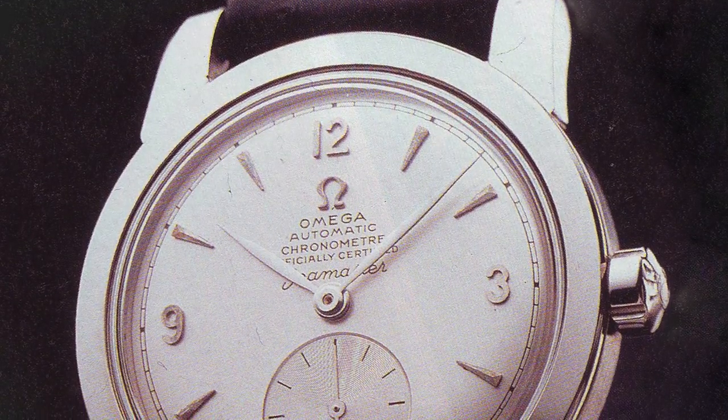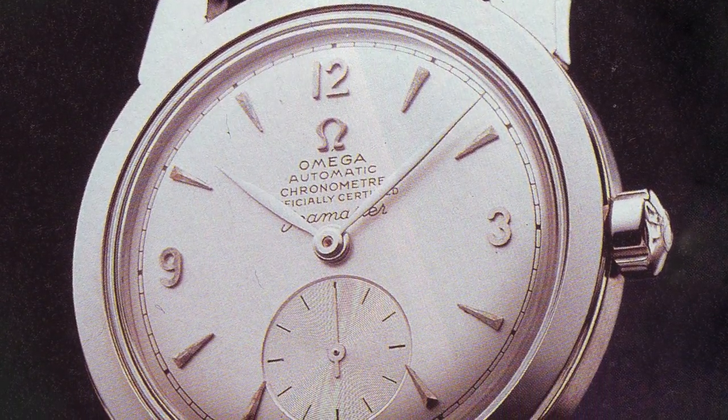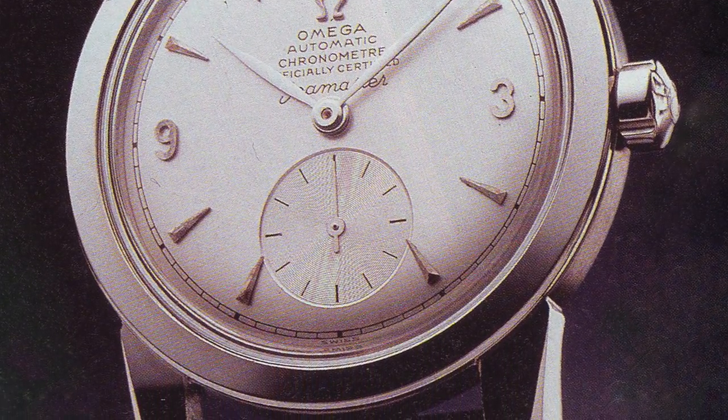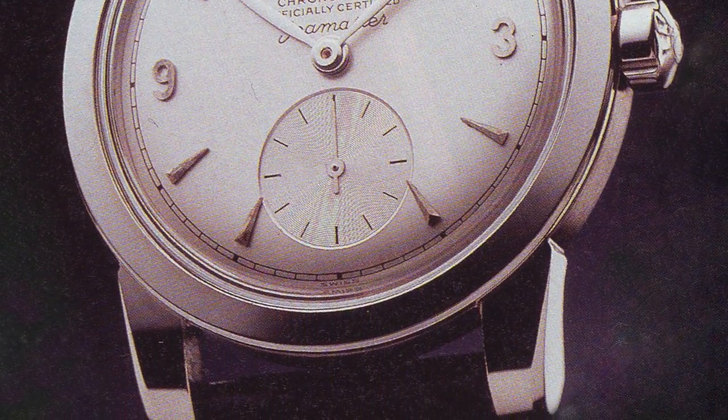Number three — and that's got to do with the history of the Seamaster. The history of the Seamaster started in 1948. They are Omega's longest-running line in their collection, started in 1948 to mark the 100th anniversary of the Omega brand. The history is so rich — it was originally designed for the British military.